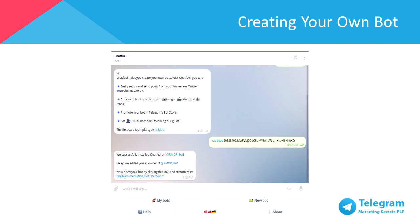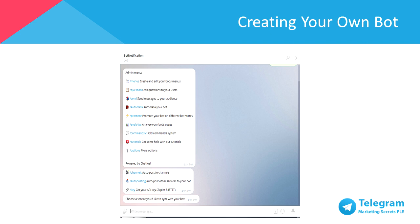Head over to ChatFuel by clicking the link telegram.me/chatfuel. Once you've opened a chat box with ChatFuel, click Start. Type in /addbot followed by the HTTP API token you just received. From here on, you have the option to customize your bot to suit your needs.